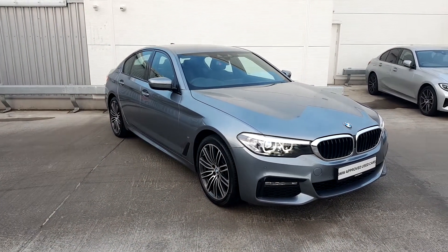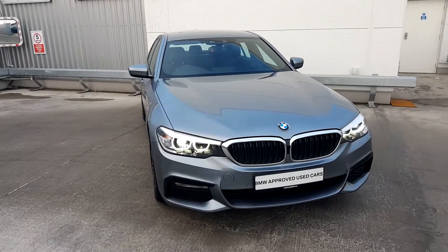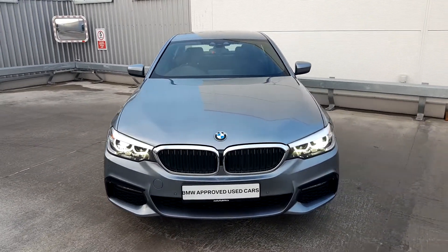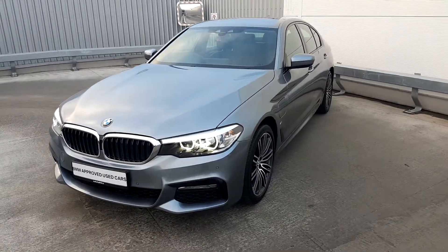If you'd like to know more about this 530e M Sport, please contact a member of our sales team on 01-864-777. Thank you for watching.